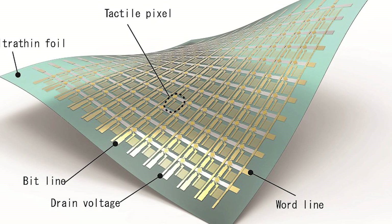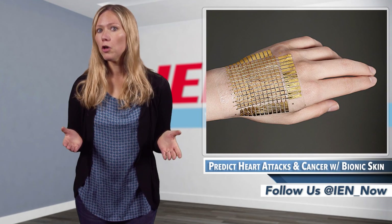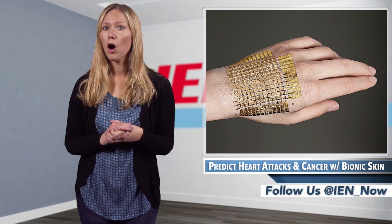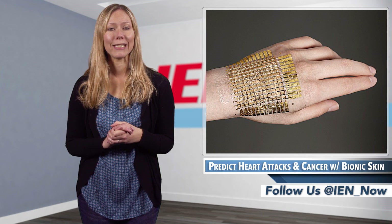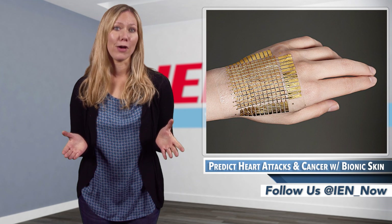Going one step further, implantable or wearable e-skins — either tattooed to our bodies or sewn into our clothes — could be used to monitor our vital signs and even help medics predict future heart attacks. Additionally, doctors wearing e-skin gloves might be able to detect tiny tumors inside the body that actual skin can't even feel, which could have huge implications as to how soon cancer can be identified and treated.